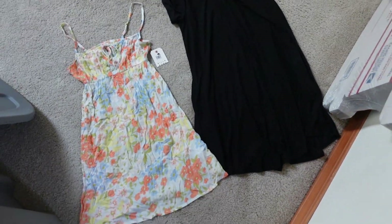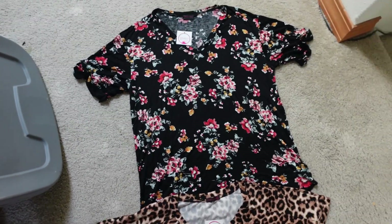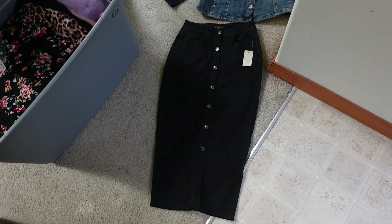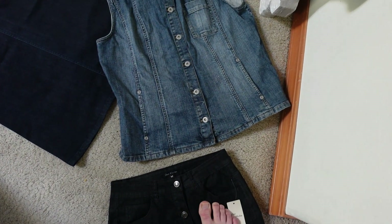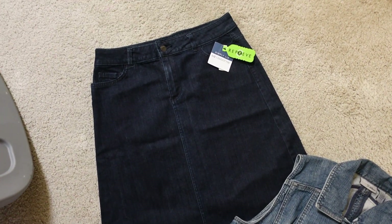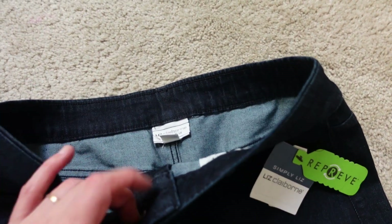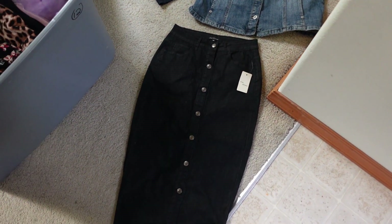Finally, three denim pieces: what looks like a pencil skirt with buttons down the front, a Chico's Platinum denim vest size two in great shape, and a brand new Liz Claiborne Reprieve Simply Liz denim skirt in size six. So a denim vest, denim skirt — three denim pieces total. All that's washed and put away in the tote to be listed later. Some of these spring and summer dresses will be better to list as the season approaches.